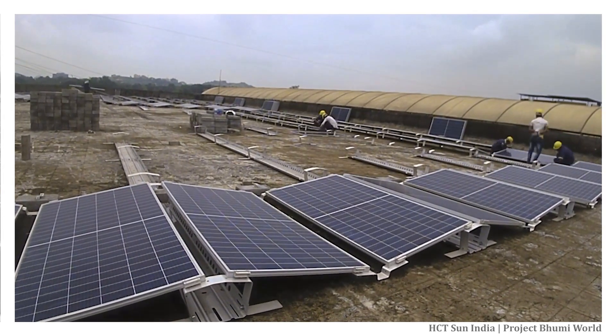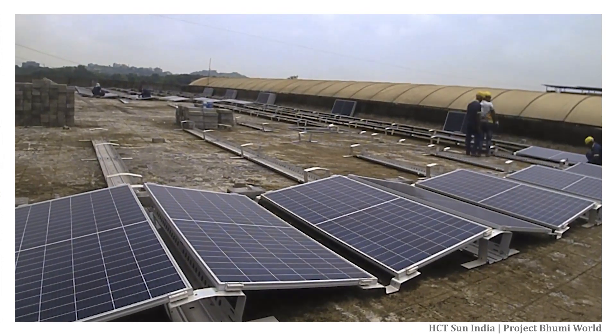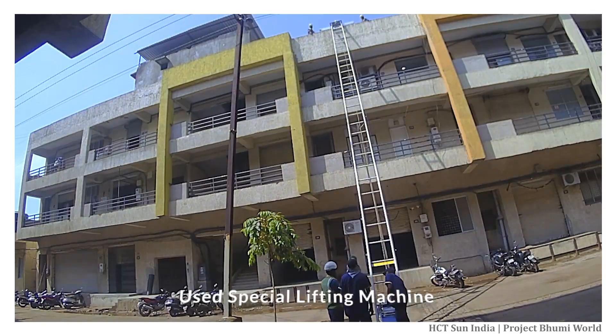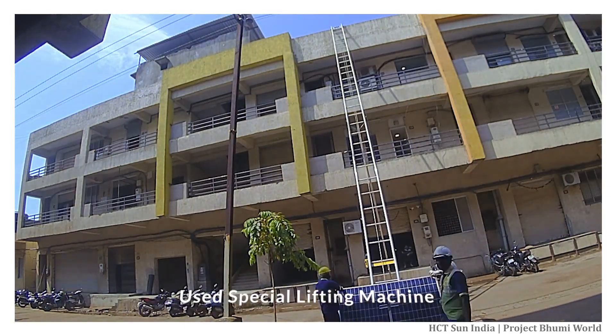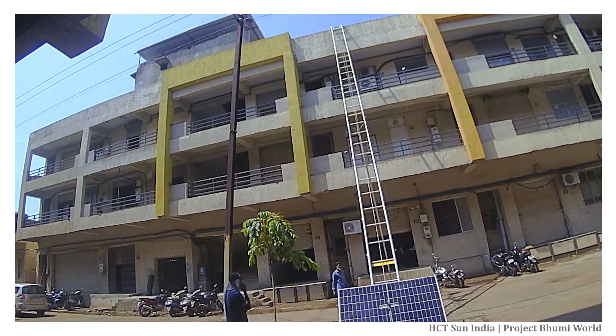Aero compact solar mounting structures were selected specifically for Bumi World Industrial Park due to their unique non-penetrative feature. We used a special lifting machine at Bumi World to prevent operation stoppage for other works of our customers. This is the first time we have used such vertical movement technology.